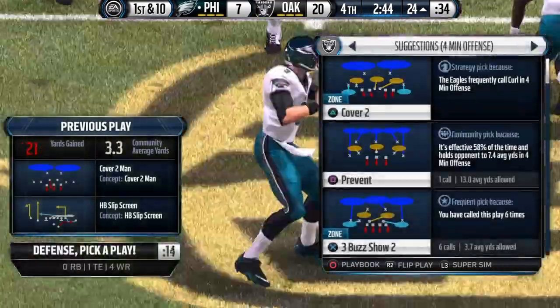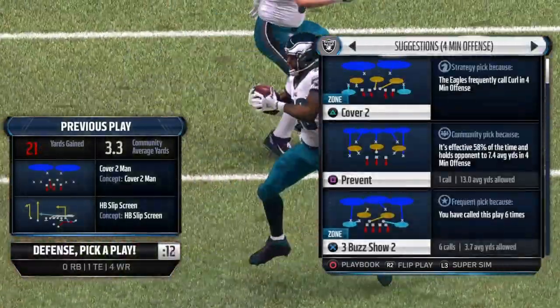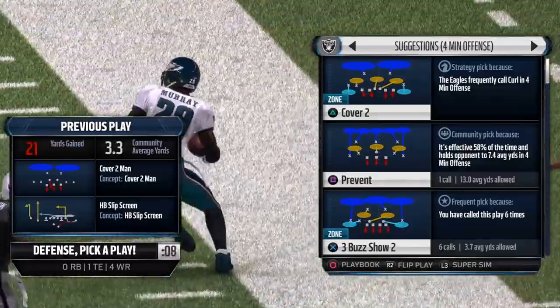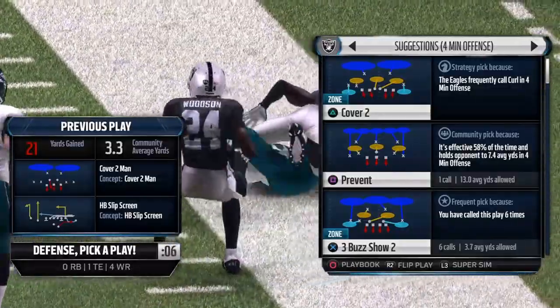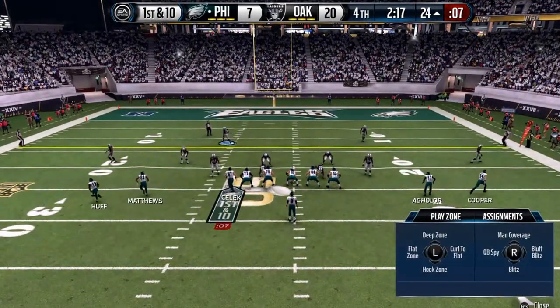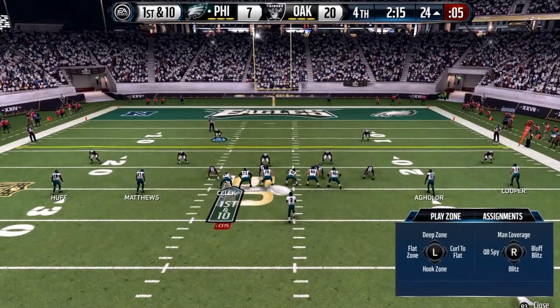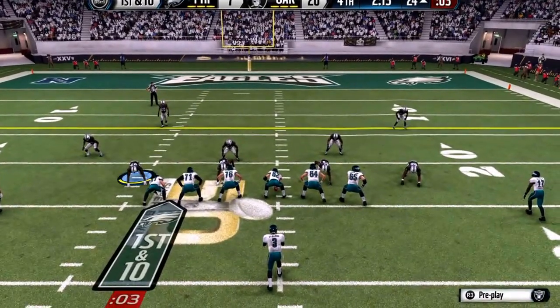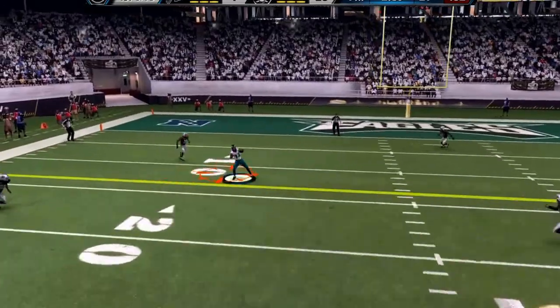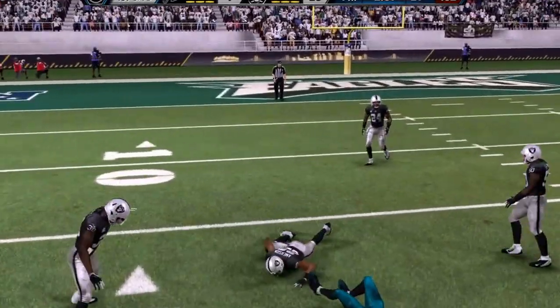There has been good pass protection for the quarterback all day long — he has not been sacked much. And he throws it there and gets another completion. They come to the line at the 24. This play set up by the long gainer. Mark Sanchez from the gun. Hubs got the catch and the first.